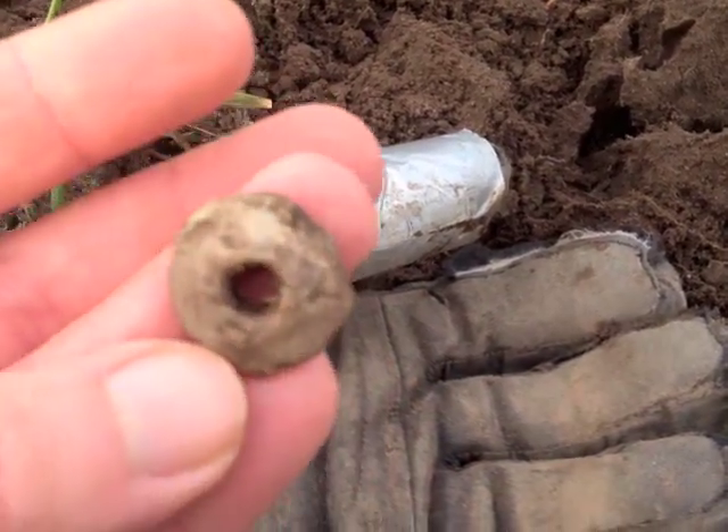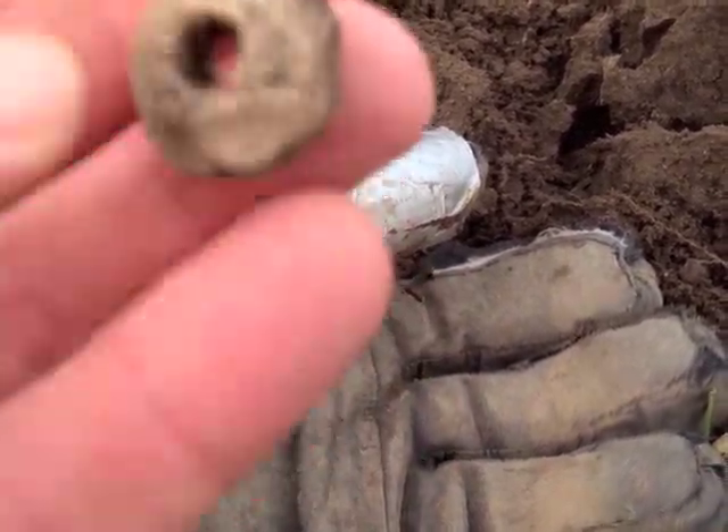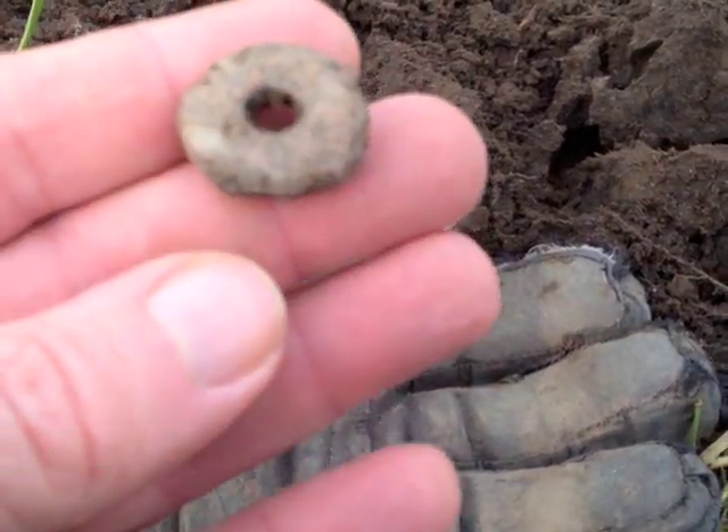All right, here we go — first decent find of the day. It's heavy. Thought it was a musket ball but obviously it has a hole in the middle. I'm gonna need help with this one.